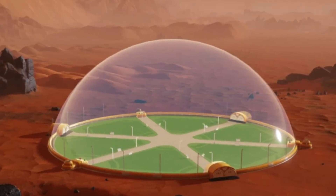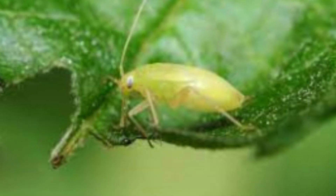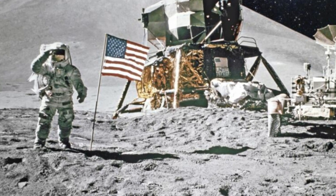An insect was found in the hydroponic greenhouse. Nobody knows where it came from, but it looks like life always finds a way. University students begin deployments to the Moon for funded research missions.